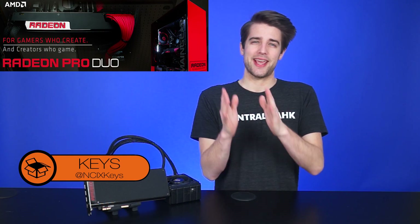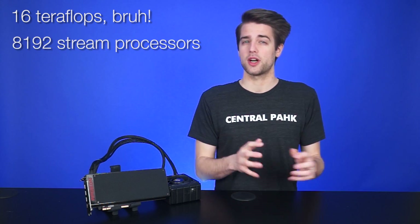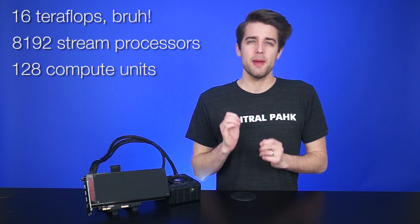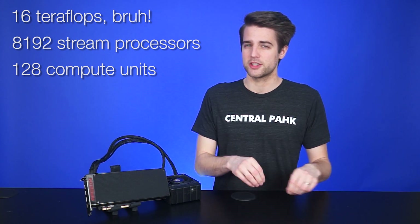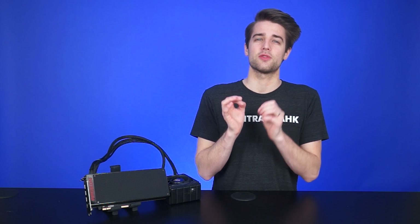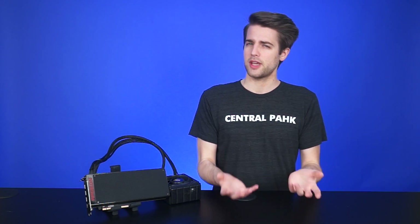AMD's tagline for the Radeon Pro Duo is "For gamers who create, and creators who game." But it's pretty clear they're aiming more towards the creator side of that equation. It can reach 16 teraflops of compute performance, thanks to its 8,192 stream processors and 128 compute units, making it the most powerful graphics card in terms of raw compute power on the market. This card would undeniably serve well as an upgrade for game developers and graphics artists, but does it also make sense for gamers?